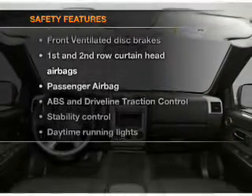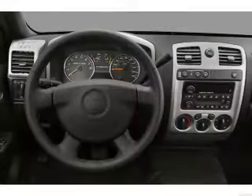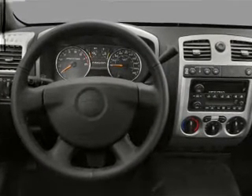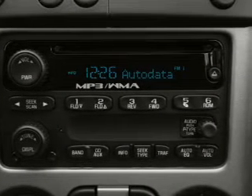rest assured knowing that these top safety components are included: front ventilated disc brakes, passenger airbag, curtain head airbags, stability control, and daytime running lights. Let us put you in the driver's seat today — call or click to contact us.